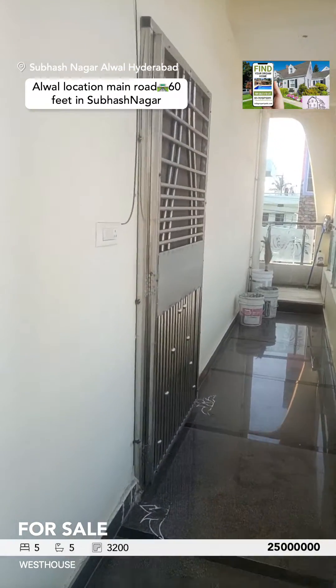This is the master bedroom — beautiful, with two windows. It's fully furnished with fittings, a beautiful tub inside, and all electrical fittings are there. This is the kitchen area and the main hall.